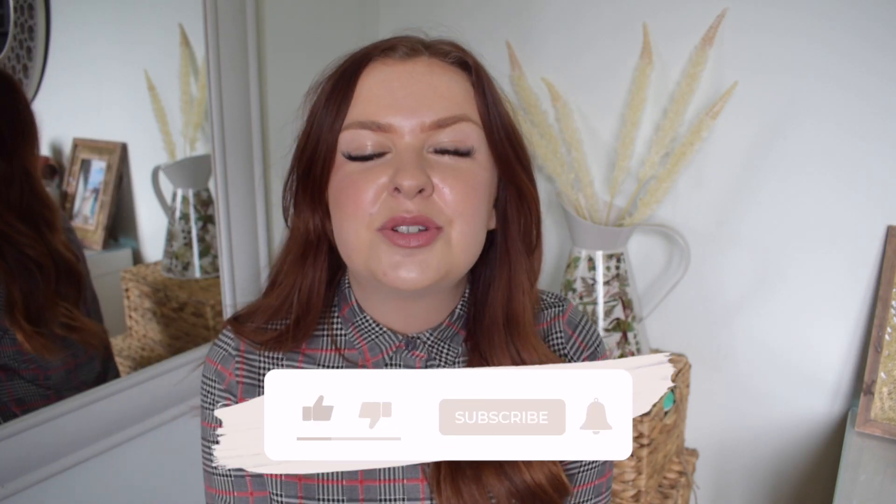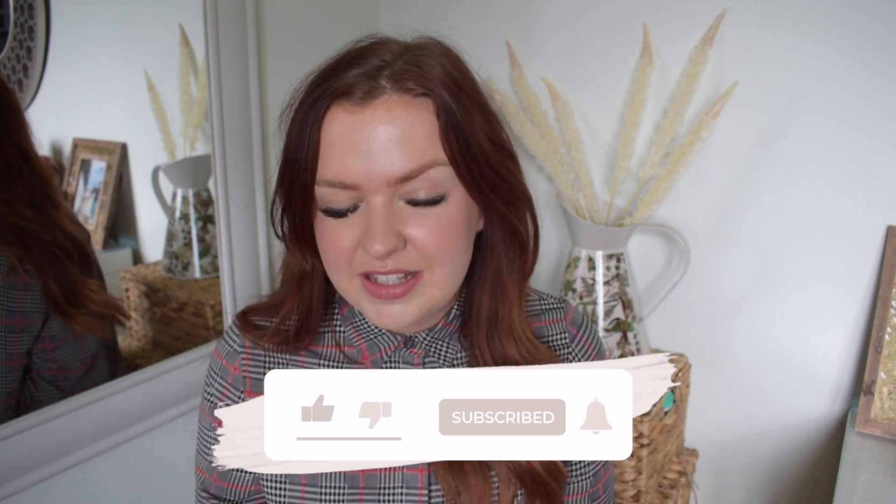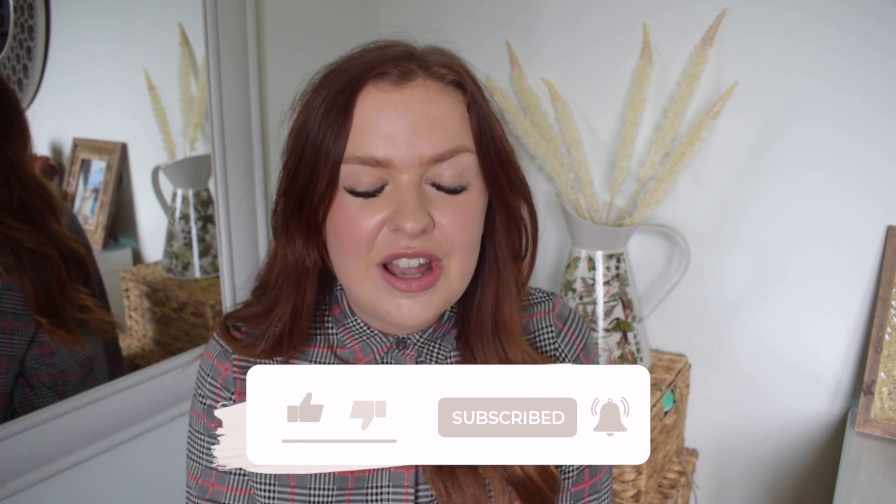Hi everyone, welcome back to my channel. So for today's video I've got a TK Maxx haul and come shop with me video. I did ask on a poll if you guys would like to see a TK Maxx or a Home Bargains one, and I did actually film both. But you guys did want to see the TK Maxx one, and I did actually get a few bits in there so I thought I'd share them with you.